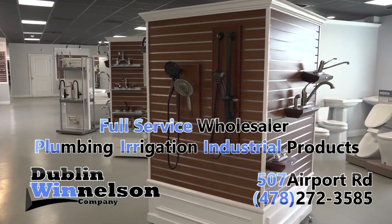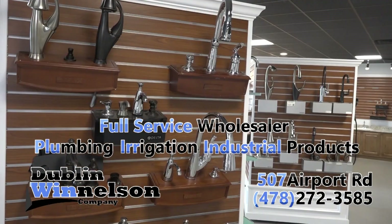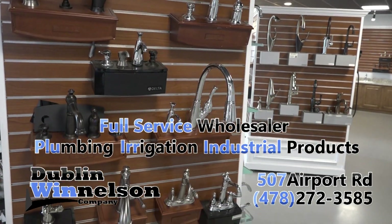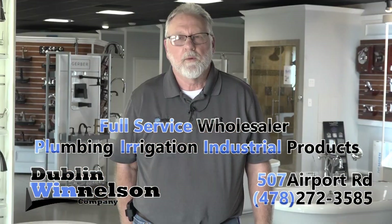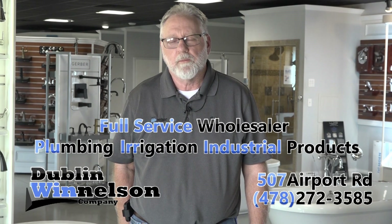If you have a question, or if you're looking for a hard-to-find part, give us a call — our experts are ready to help. Order online, give us a call, or come by at 507 Airport Road in Dublin. We're committed to building long-term relationships with our customers by earning your business every day.